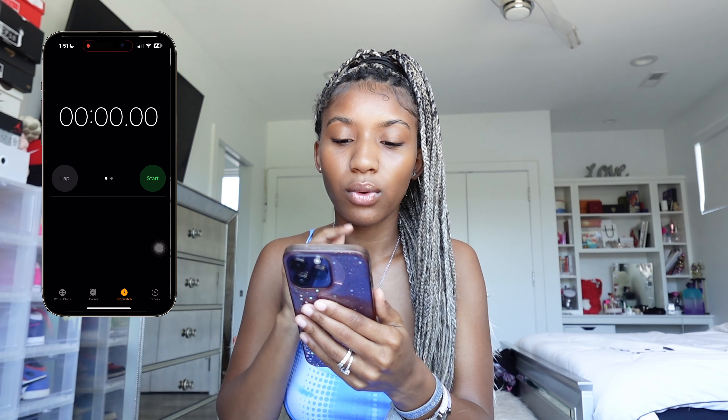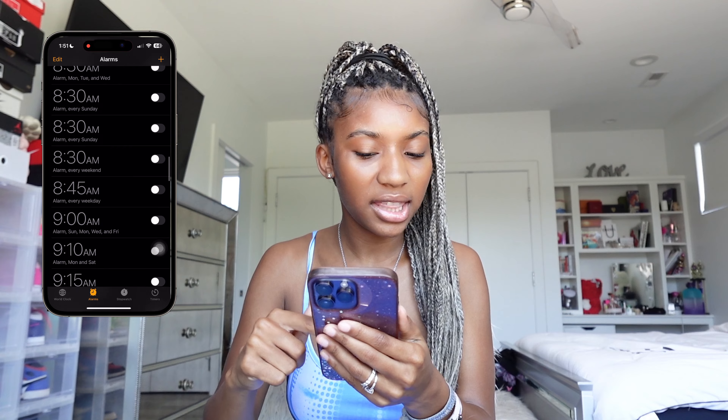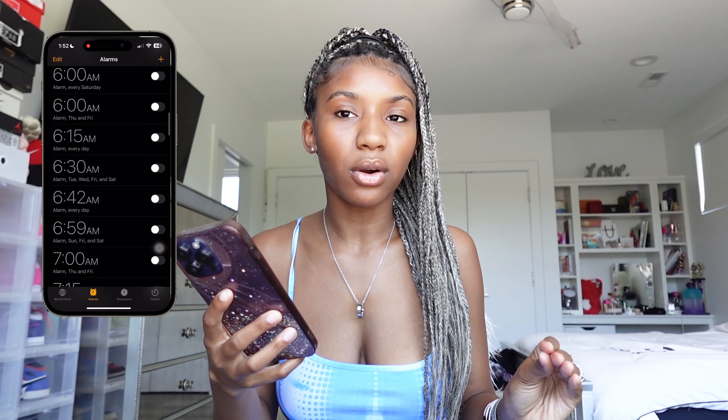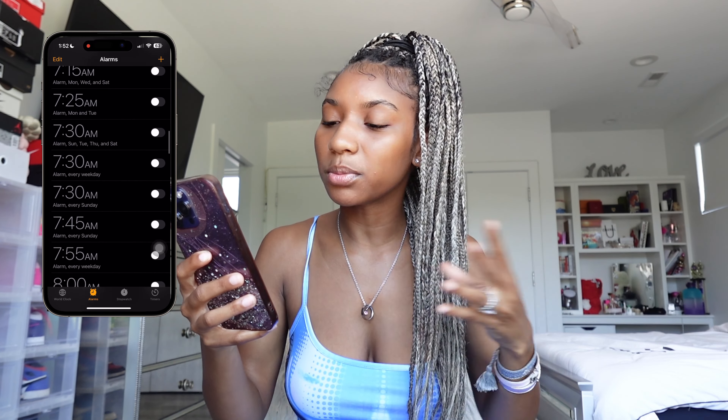Next I have the Clock — I am always setting a timer, an alarm, something. Y'all can literally see I have a million alarms for the craziest times, but I'm always waking up, always have to go somewhere, always doing something, so I always need my alarm set for school, traveling, literally anything.